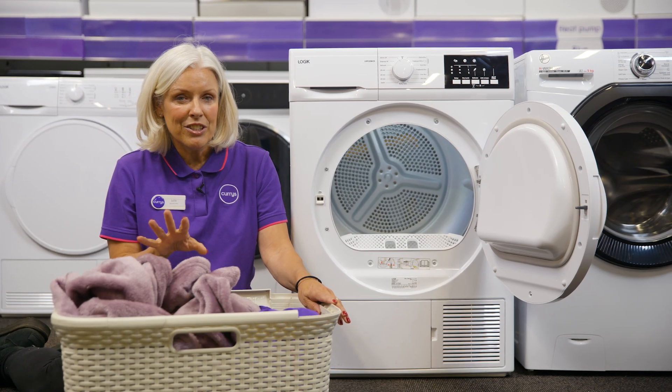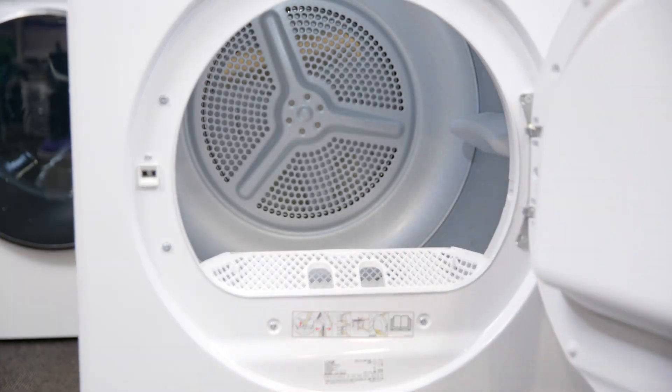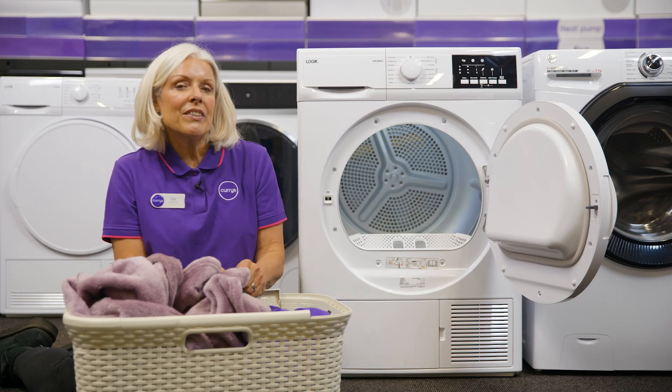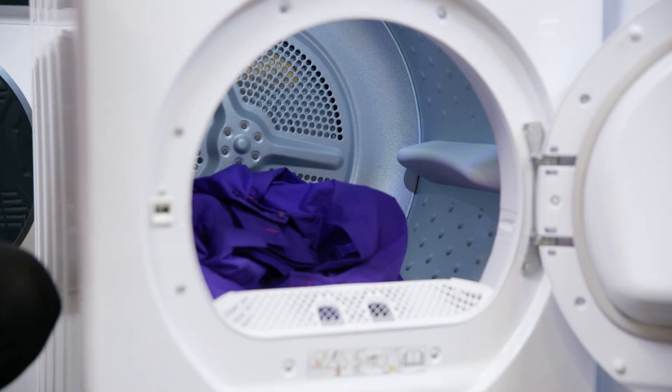Another really handy feature is the LED inside the drum, and this automatically turns on when you open the door. The heat pump technology used in this dryer enables it to dry your clothes at lower temperatures without compromising on power and effectiveness.